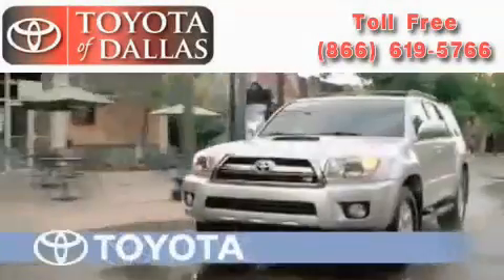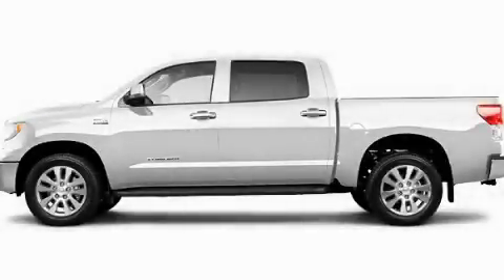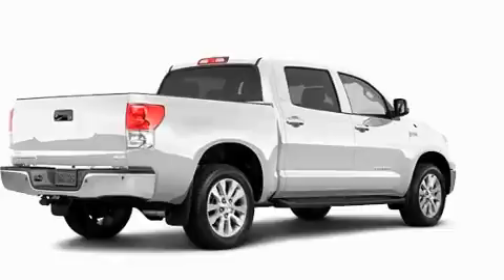Another fine vehicle offered by Toyota of Dallas. This is a brand new 2011 Toyota Tundra. Whether hauling, commuting or towing, this truck is the right one for you.